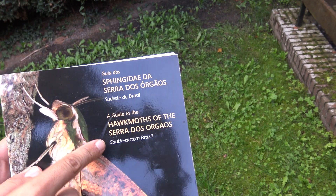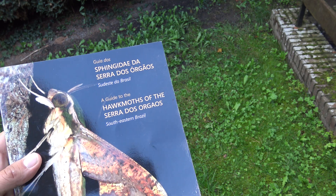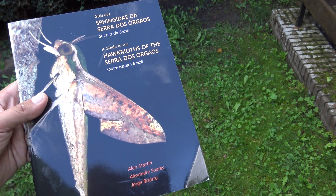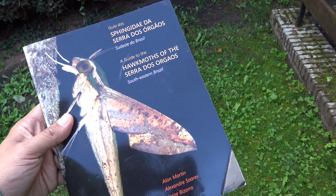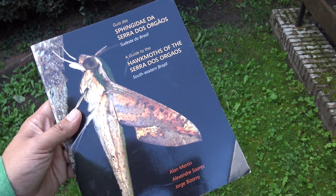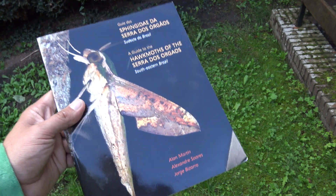I can see this book is focused on the Serra dos Órgãos — the Organ Mountain Range — but also the surrounding area, which is a particular biodiversity hotspot in the Atlantic Rainforest of southeastern Brazil. The Atlantic Rainforest is essentially a super-humid tropical to subtropical rainforest biome with a unique climate and different species compared to the Amazon. I think it's very valuable to look at local species here, because many of them have not been researched, studied, or documented — and publications like these improve the situation.